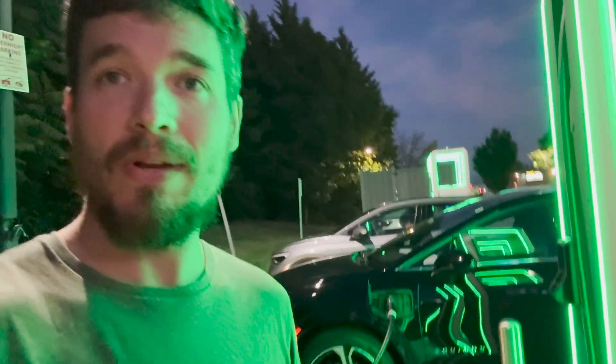Hello and welcome to another episode of The Average EV. Today I'm going to be taking the 2024 Chevrolet Equinox EV on a range test. Let's get into it.